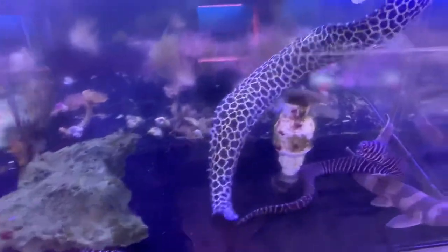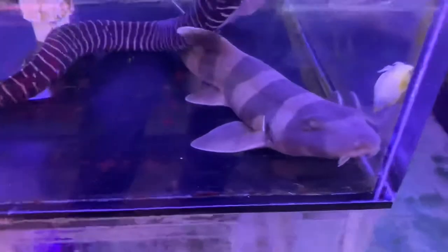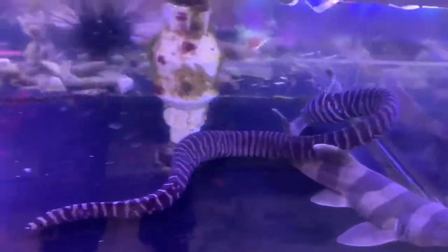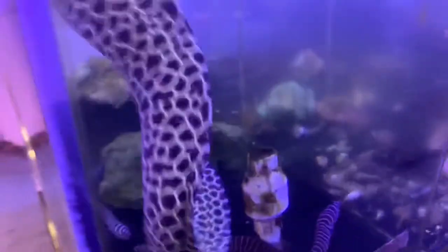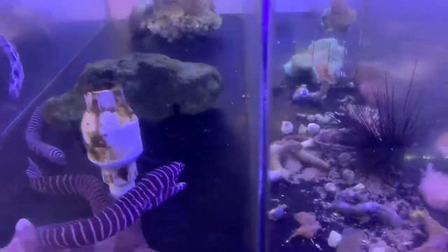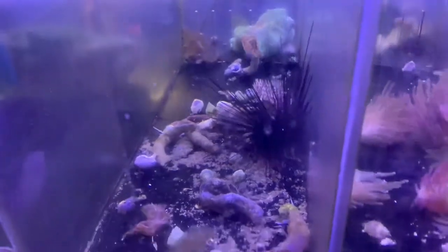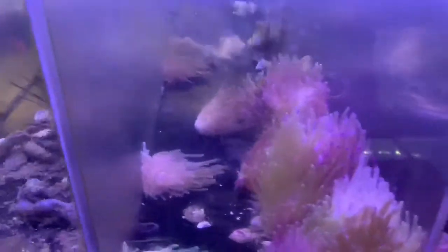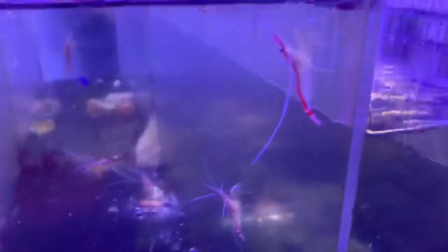A zebra eel, a tessalata eel, and a banded shark — they're always a lot of fun to watch. Then just a bunch of nice area snails and feather dusters. Got some anemones — Haitian purple tips — and a whole bunch of cleaner shrimp that came in pretty big this week.